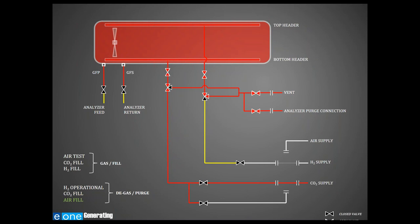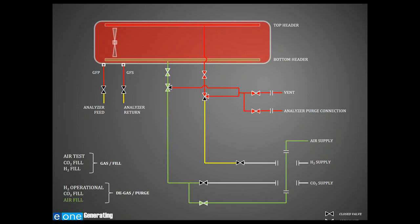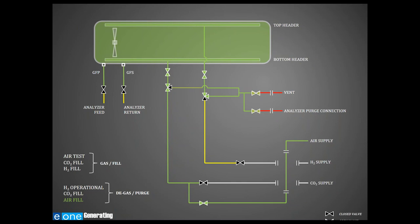The last step in the process as we prepare for outage is to finish the purge with air. The removable spool pieces are swapped out, the valves are configured, and the air is admitted to the generator. Now we're fully back to air.